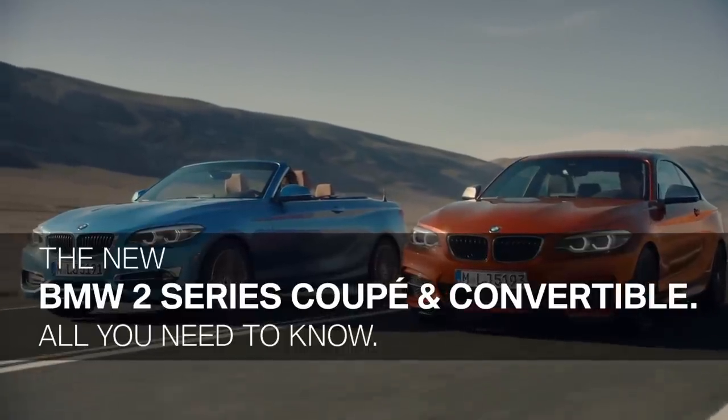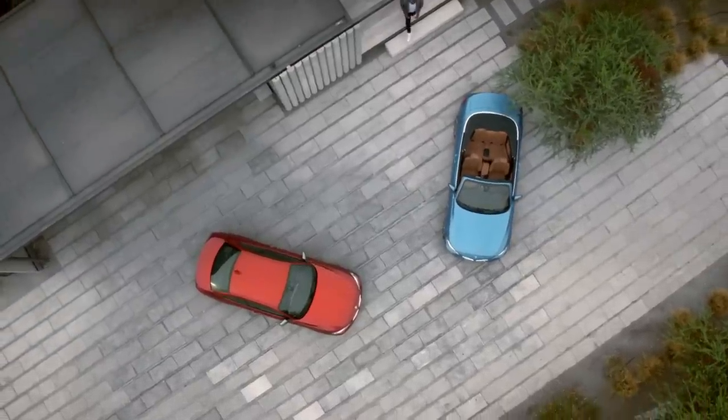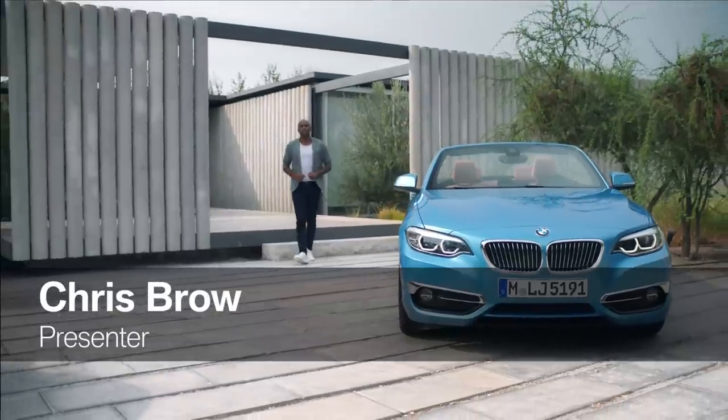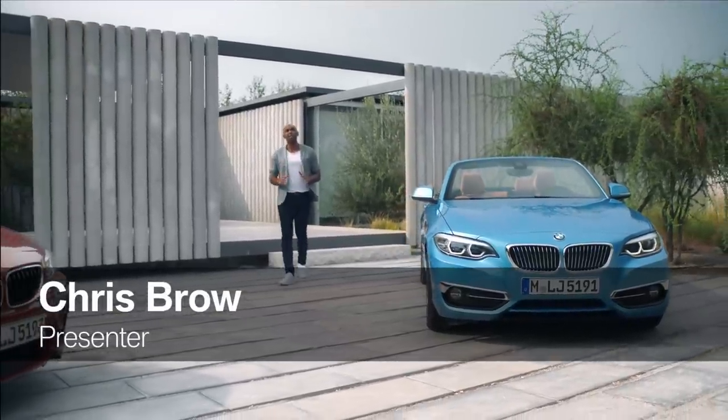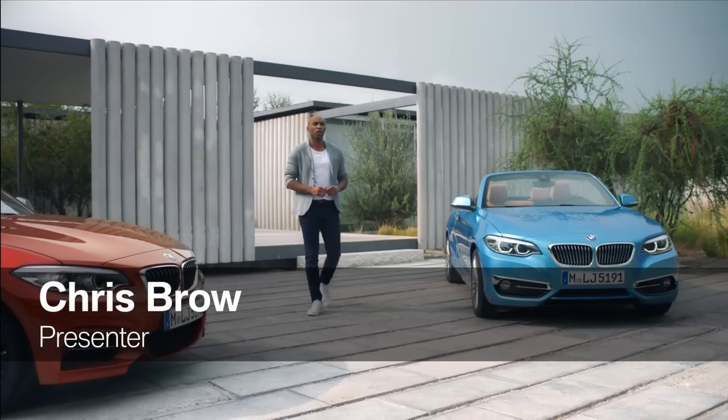In 2013, BMW presented the first-ever BMW 2 Series Coupe, and in 2014, the Convertible. These two compact cars have been a big hit right from the start. Both models have been slightly upgraded, with a sharpened design and new technology features.